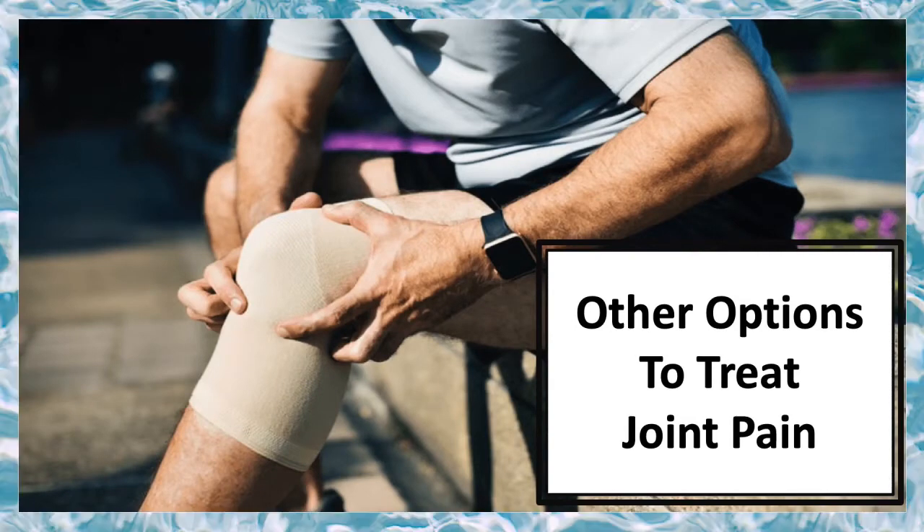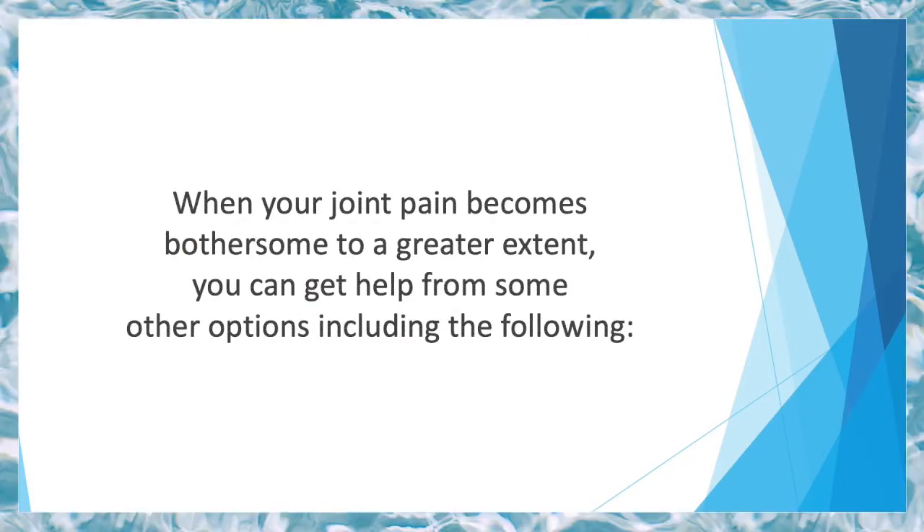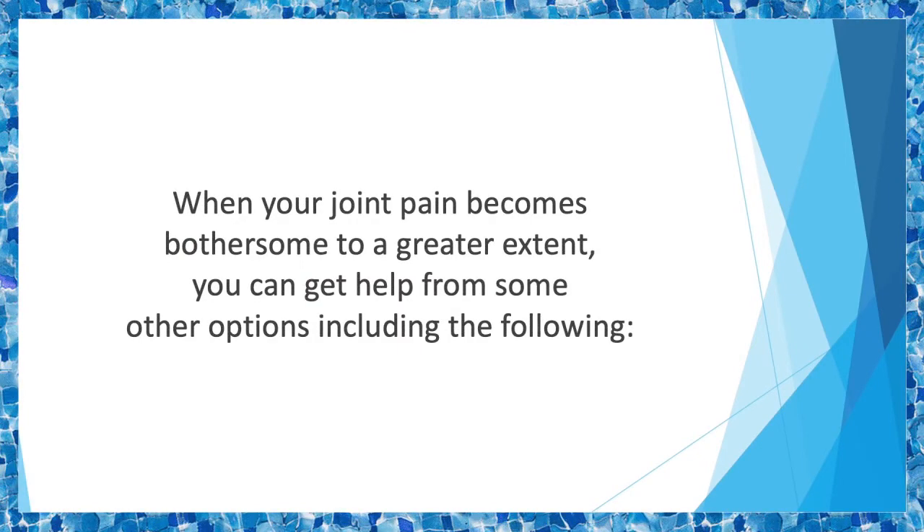In this video, we'll discuss other options to treat joint pain. When your joint pain becomes bothersome to a greater extent, you can get help from some other options including the following.